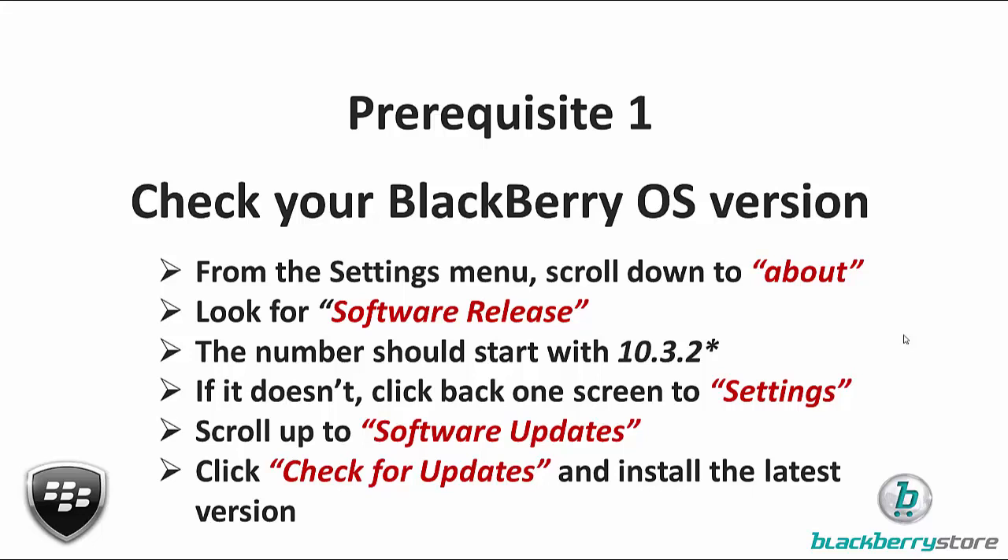If you've got 10.3.1 or even lower and you'd like to check if the update is available for your BlackBerry right now, just use the back button to go back one screen to the Settings menu and look for Software Updates. You might have to scroll up a little bit. Once you're in Software Updates, click on Check for Updates and install the latest version. If it says 10.3.1 is the latest version, it just means your carrier hasn't released 10.3.2 just yet.